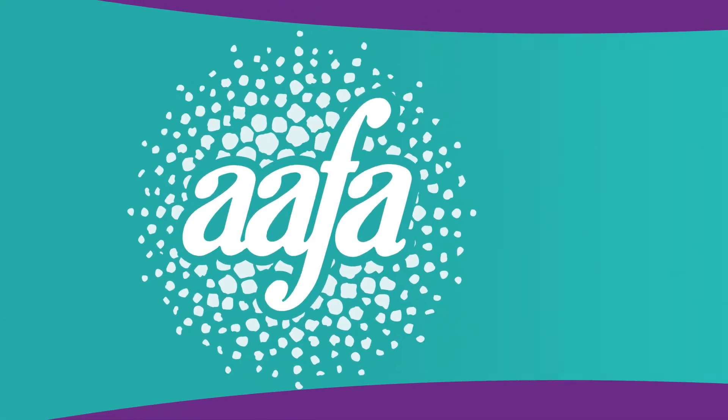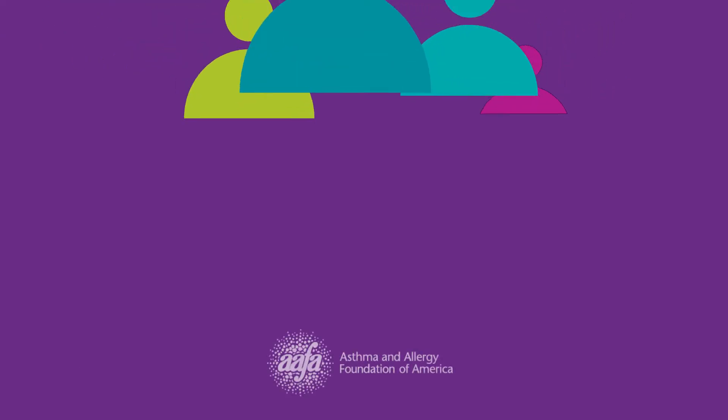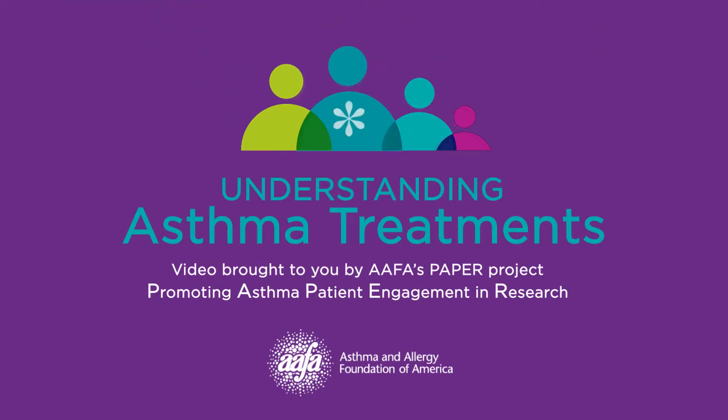Welcome to the Understanding Asthma Research video series, brought to you by the Asthma and Allergy Foundation of America's PAPER project — Promoting Asthma Patient Engagement and Research. This segment will cover asthma treatments. I'm Dr. Michael Pistiner, an allergist at Mass General Hospital for Children. I'm here to talk to you about the importance of patient engagement and research and how you can help researchers ask the questions that are important to you. Together, we can improve the lives of the people in our communities.